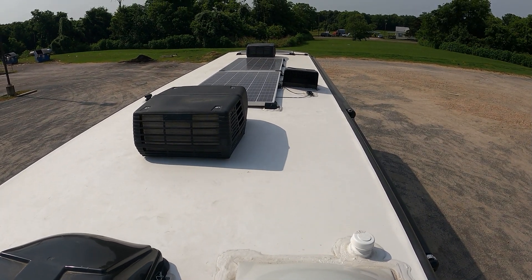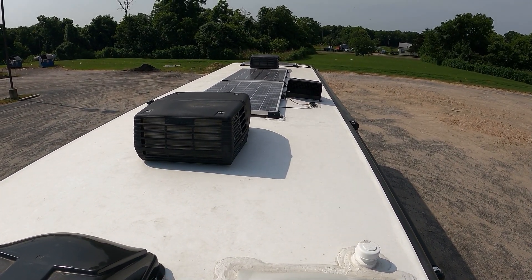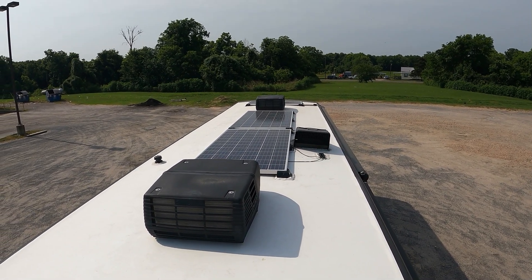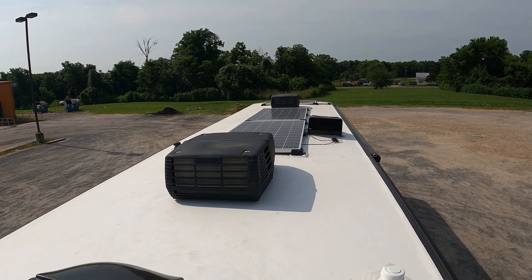So that's the top of the RV — you can see the AC is running right here. I have my AC running and you can see my 660-watt solar panels back there.